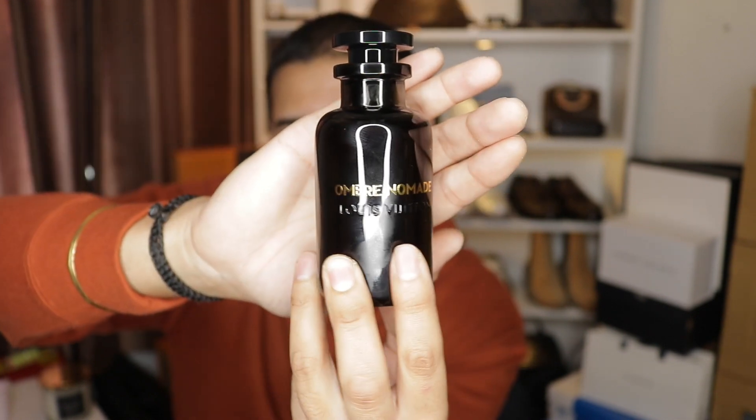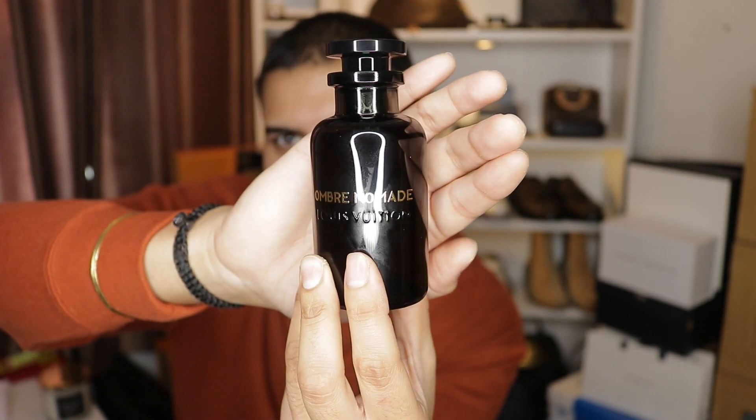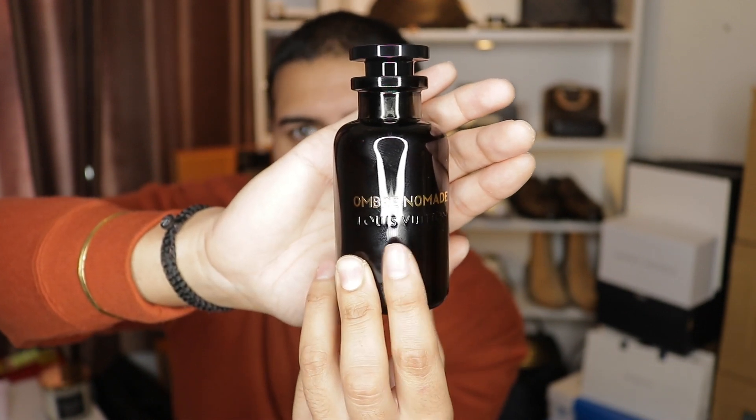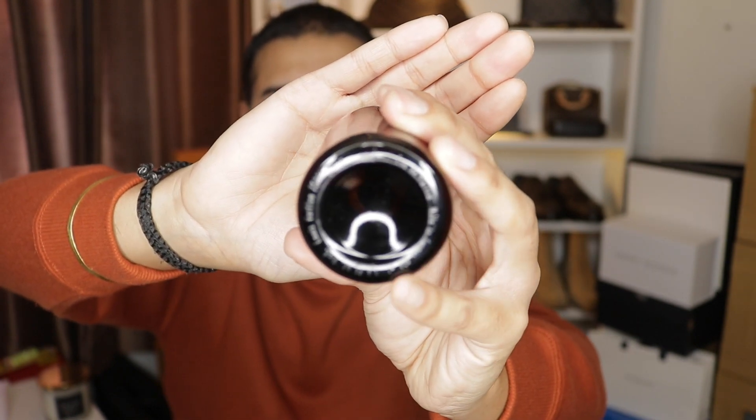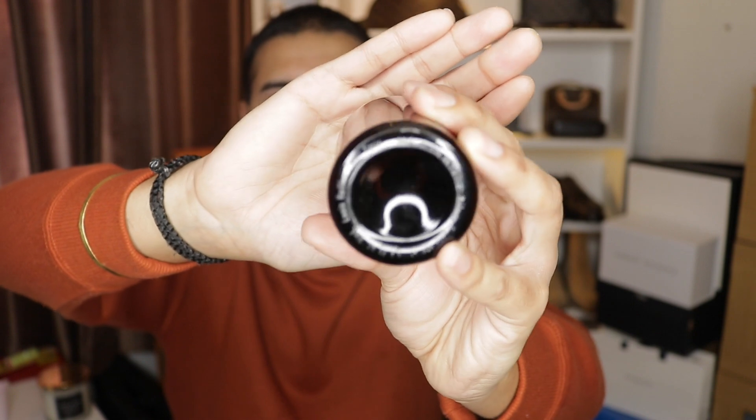It is a grease magnet, this bottle. You can see it's got Louis Vuitton and Ombre Nomade on there. At the bottom of the spray it's just got the size, where it's made, and a few other details in French. You can also get this perfume engraved, which I actually wanted to do, but I don't get my stuff engraved — if I ever want to sell it, it won't decrease the value.